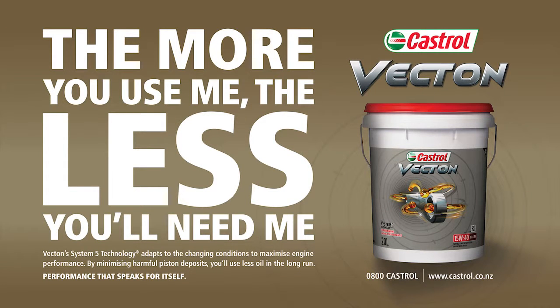This truck test is brought to you by Castrol Vecton, performance that speaks for itself.